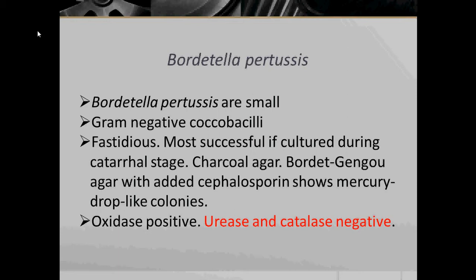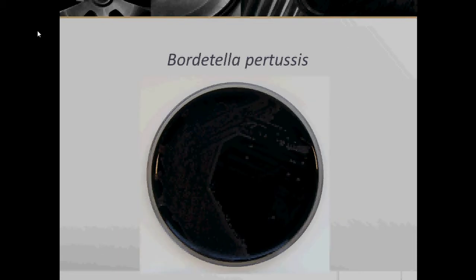The catarrhal stage is when you experience mild respiratory symptoms such as mild coughing, sneezing, or runny nose. They are grown on Charcoal Agar and Bordet-Gengou Agar with added Cephalosporin, which is a beta-lactam antibiotic, showing mercury drop-like colonies. They are oxidase positive and are urease and catalase negative. Here we have Bordetella pertussis colonies growing on Charcoal Agar.